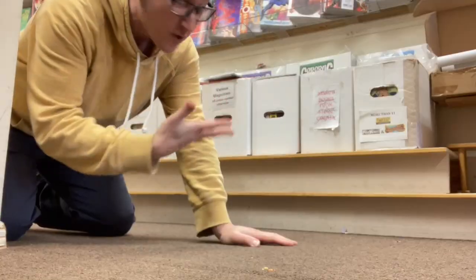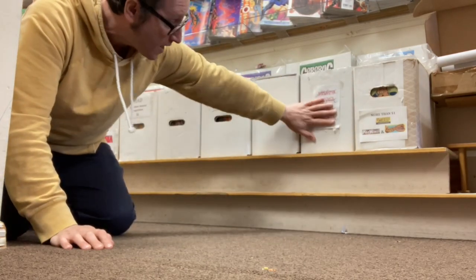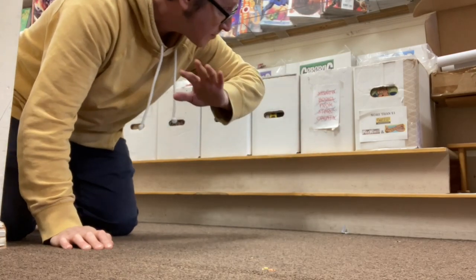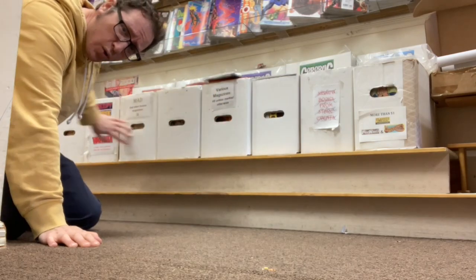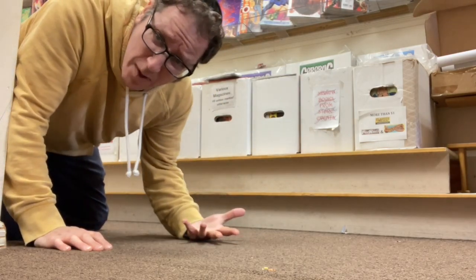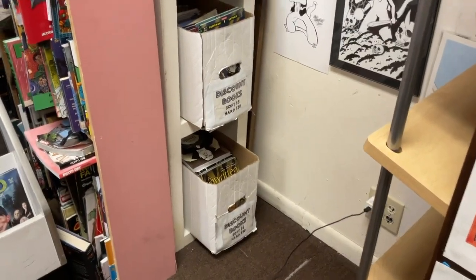We've also got things packed all over this store on multi-levels. Right here I've got signed comics from events we've had, I've got classics, illustrations, underground comics, and then loads of magazines. There's just so much different stuff to see. Not to mention all these little nooks and crannies, like our discount books that are shoved into the corner right up against the wall between the sets. Most people don't even know this is here.